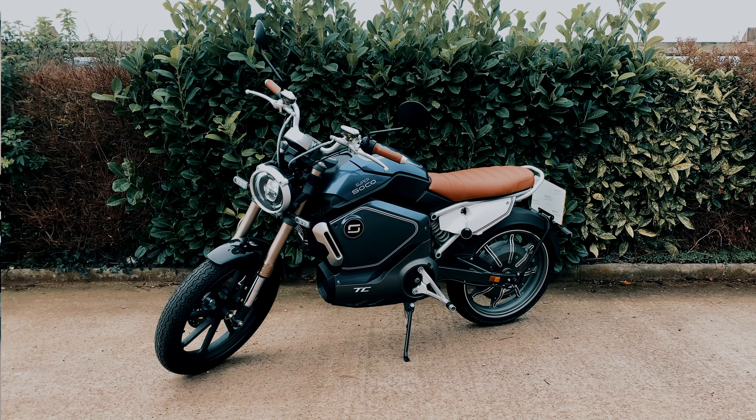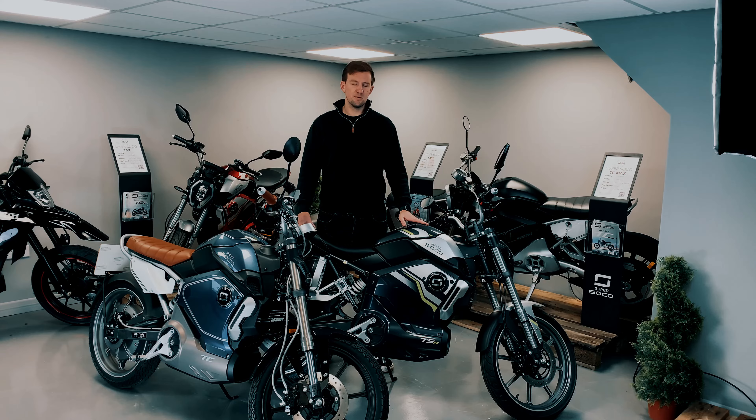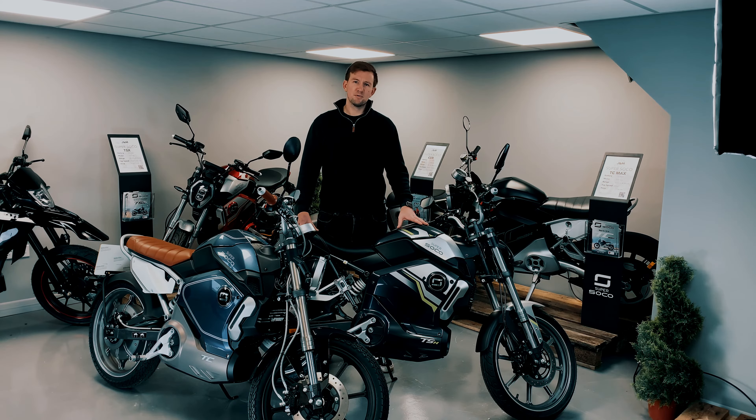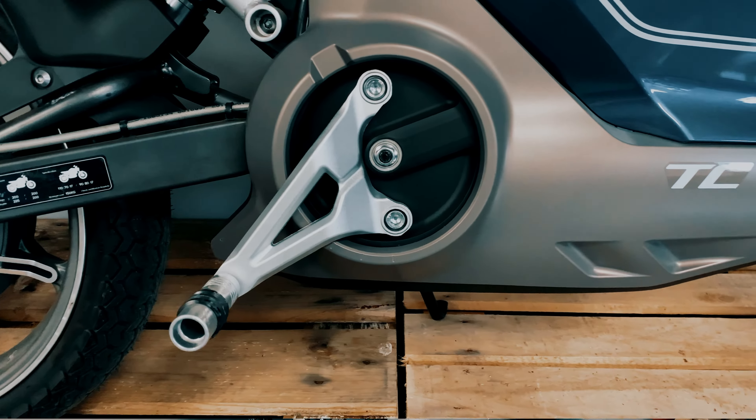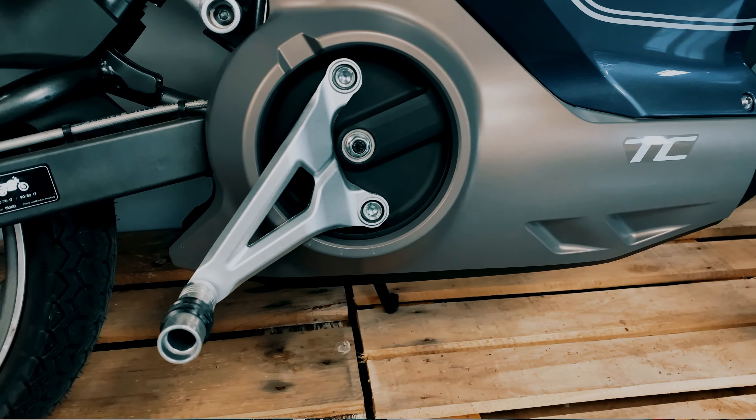Going up to mode two will pull your range down slightly and give you a little bit more top speed. Mode three gives you the full restricted 28 miles per hour — or if you're de-restricted, running on CBT at 17 or over, that's going to reduce your range to probably a real-world 30 miles per battery, and even further if you are de-restricted running up to 40 miles an hour.